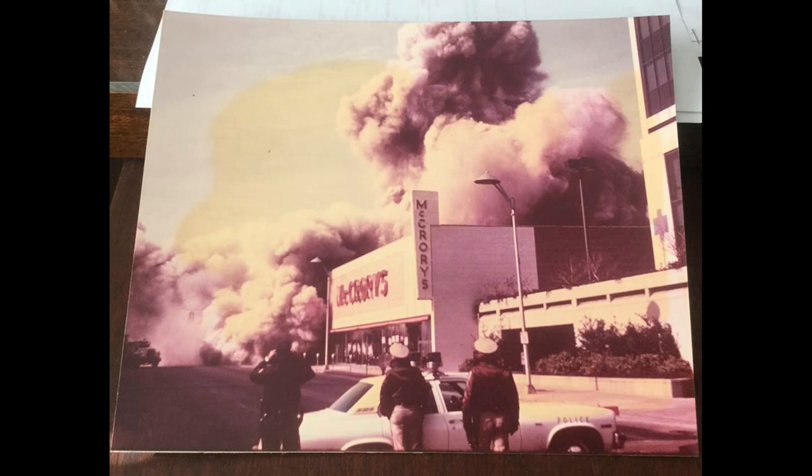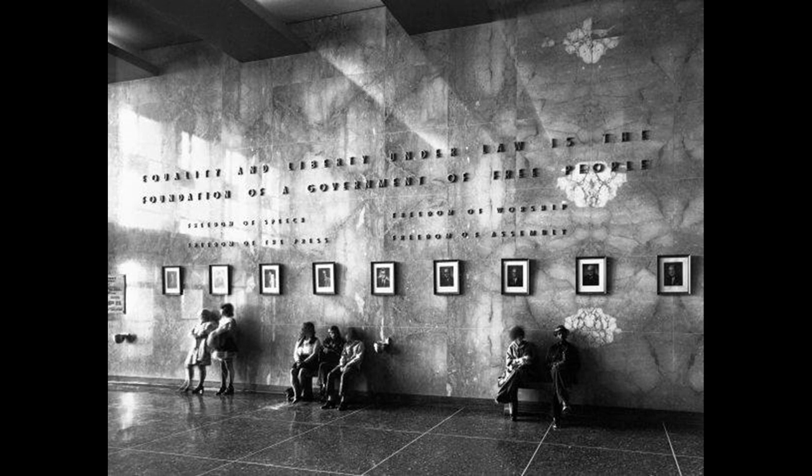I want to point out the lobby of the old Duval County Courthouse, demolished in 2019. We see where it says 'equality and liberty under law is the foundation of a government of free people,' and we see various freedoms from the Bill of Rights — freedom of speech, freedom of the press, freedom of worship, freedom of assembly. My recollection of going into the Duval County Courthouse: it was a center of efficient justice. You see a lot of light in this lobby, but to me it was a somewhat gloomy place — marble, green lettering, very dim hallways, a lot of people being crammed into certain areas.